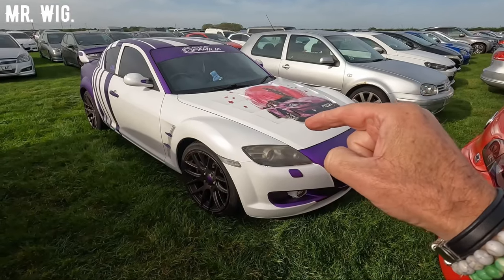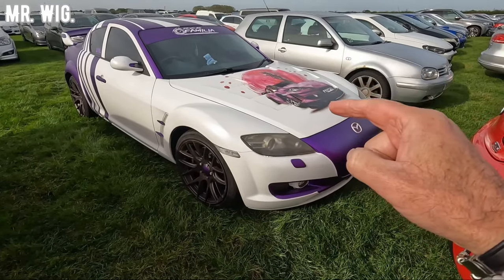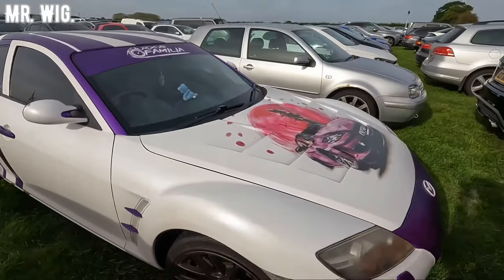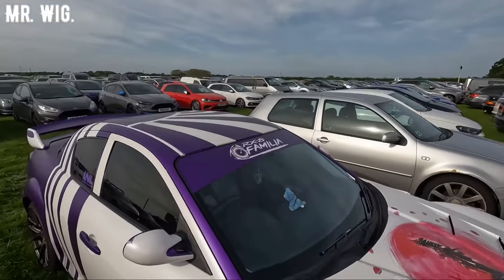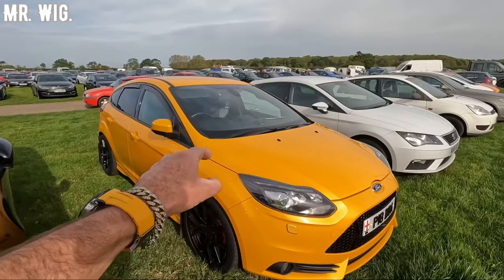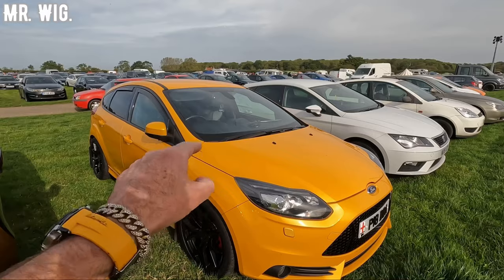Let me show you just very quickly here the car park. Look at this Mazda RX-8. There are stunning cars here. Oh my goodness, this is the second car park. You can see how full it is. Isn't it stunning, this Ford Focus SD?